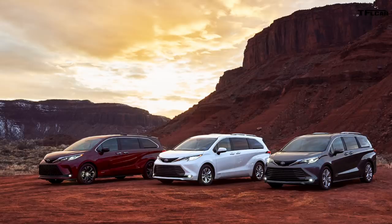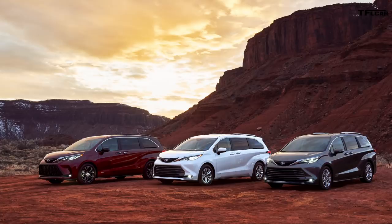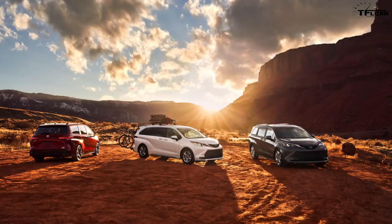Toyota just dropped the all-new fourth generation 2021 Sienna minivan. It appears to be one of the most off-road worthy, overland and camping worthy, fuel-efficient, and maybe even stylish minivans ever. Toyota filmed this initial launch of the vehicle near Moab — maybe Onion Creek, maybe near Grand Junction, Colorado.